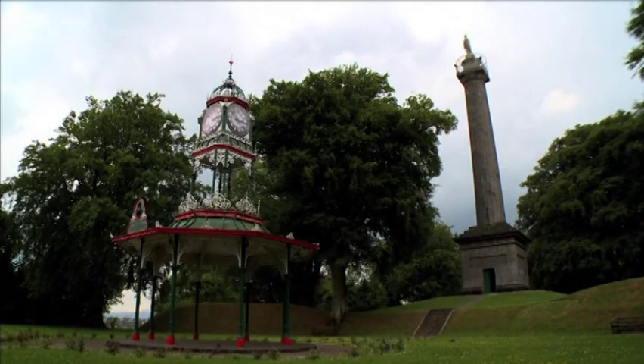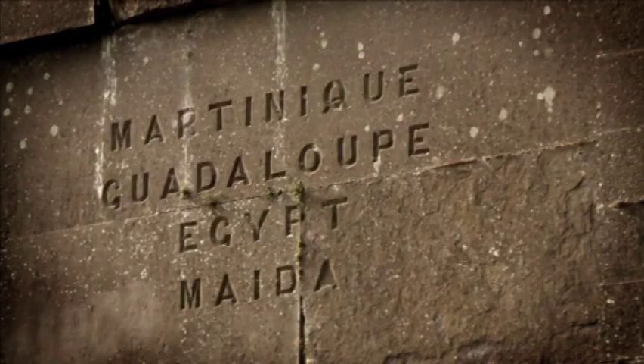We're here at the base of Cole's Monument. The Cole family were the plantation family who were sent to this part of Ireland in the northwest during the famous plantation after the flight of the Earls. The monument we see here today is for Galbraith Lowry Cole, who was a much-decorated general with Wellington, throughout many battles, as marked on the monument behind us here.